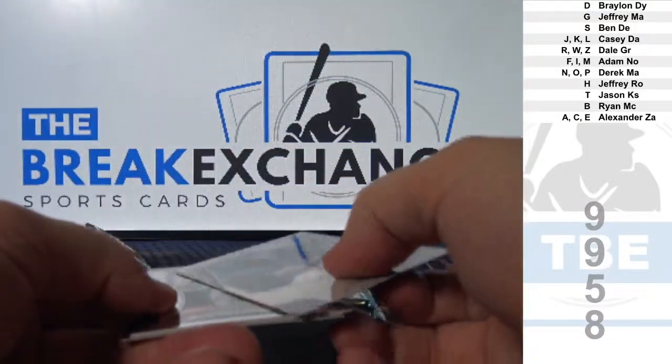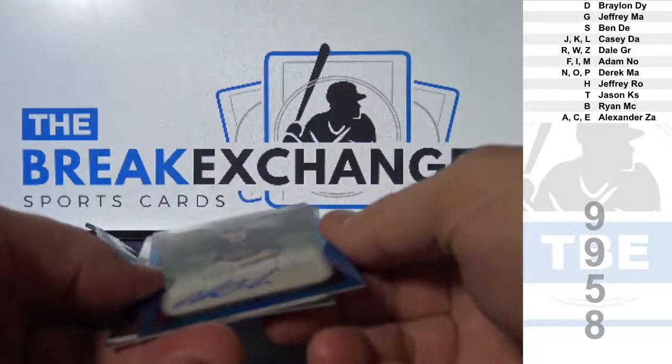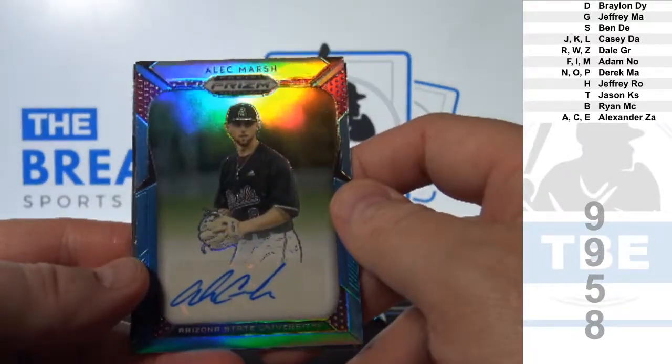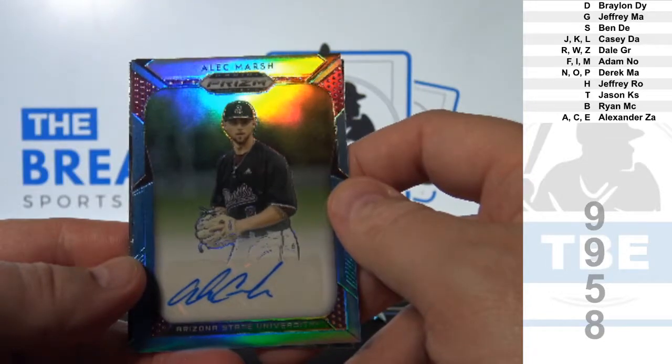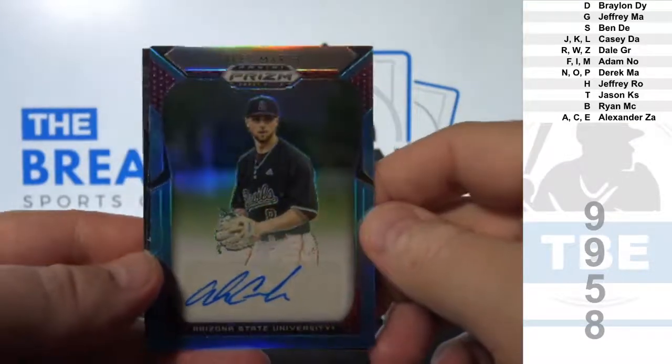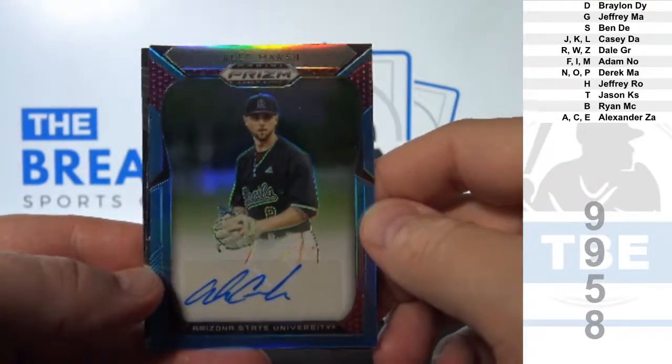Short print Prism Auto to 30: Alec Marsh. Goes to M. Adam N.O.